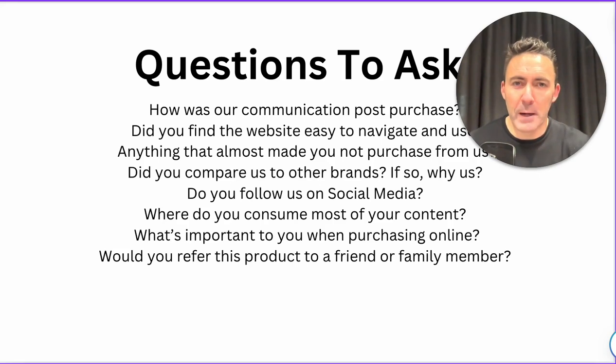You might not get all of these questions if you ring them up, so just pick a couple and use them for a month, then move to the next set. Do you follow us on social media? You could get that through email and SMS. Where do you consume most of your content — are you on Instagram, Facebook, TikTok? What's important to you when purchasing online? That could be around sustainability, shipping, or returns process. You don't really know until you ask. If there are commonalities, you can tweak your terms and conditions to appease more customers. Would you refer this product to a friend or family member? Get them to think about referring or giving you a review.